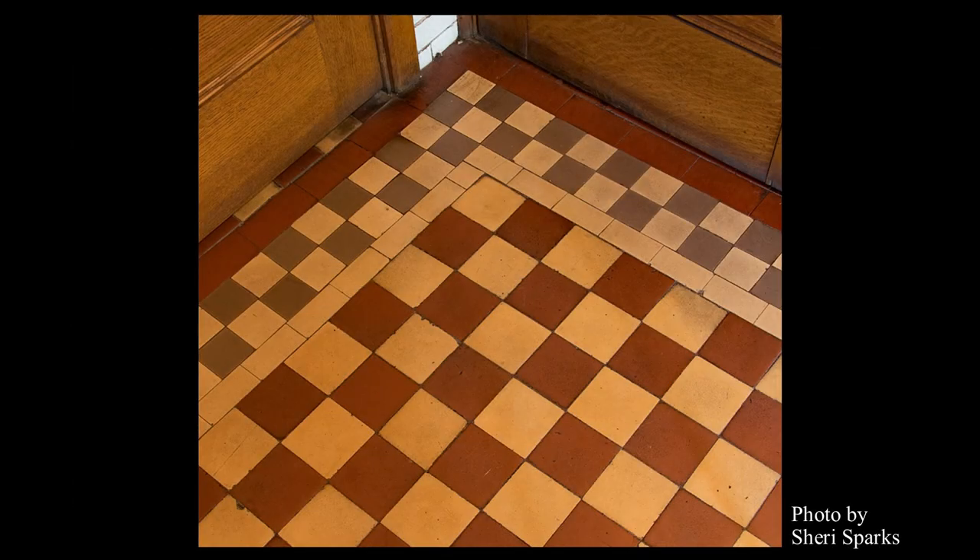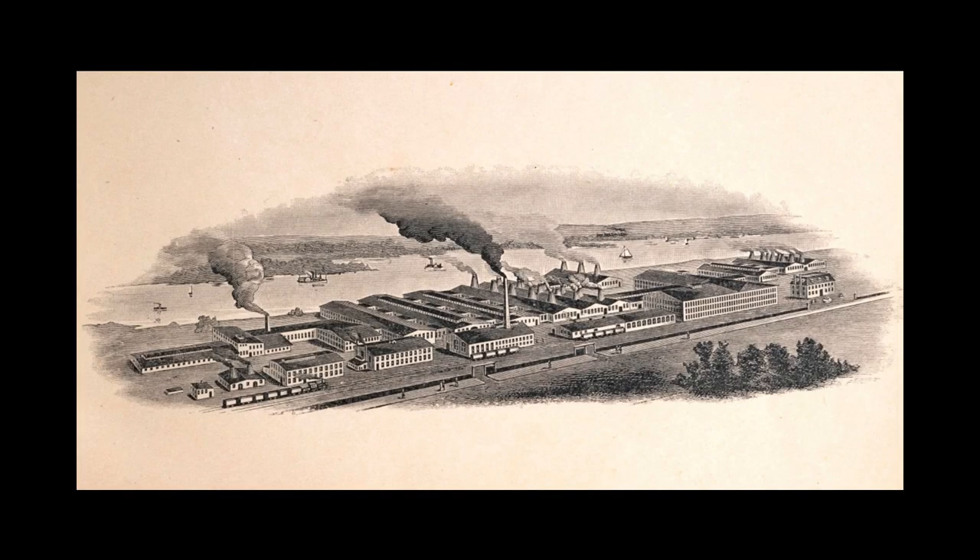The floor is covered in unglazed encaustic tiles set in a simple checkerboard pattern. The color goes all the way through the tile, ensuring the design never wears away. The red and buff tiles are four and a quarter inches wide, with slightly smaller tiles forming the border. The tiles were produced by the American Encaustic Tiling Company, which had its main plant in Zanesville, Ohio — the same town in which John Glessner was born and raised.